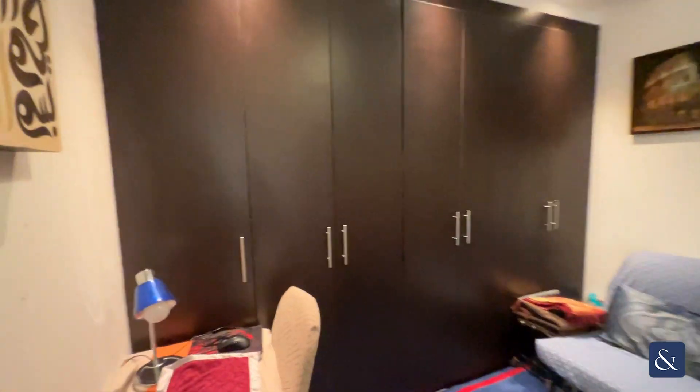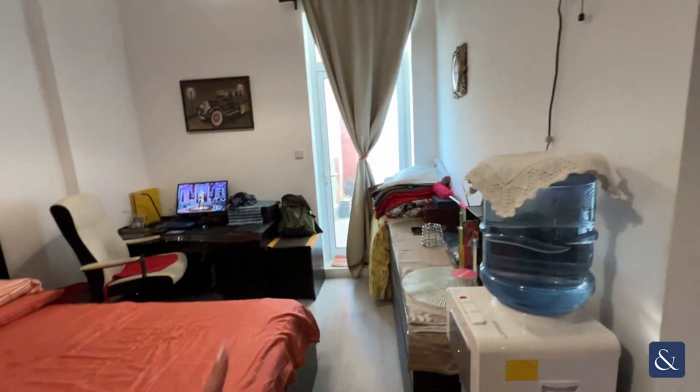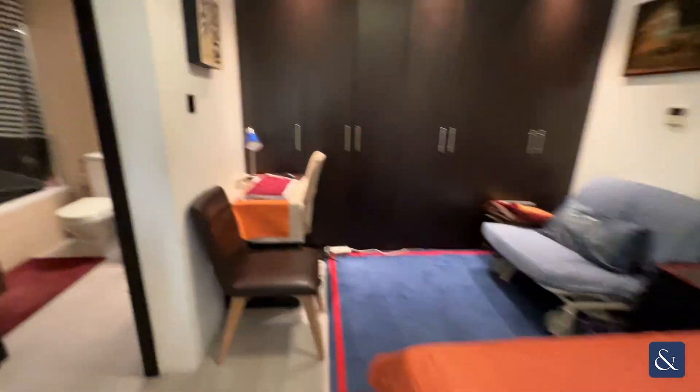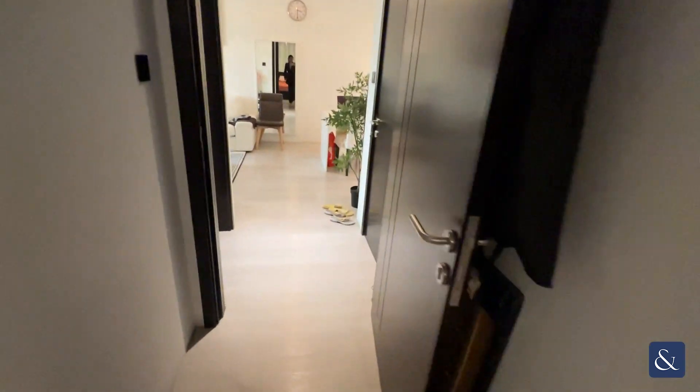And then in here you've got the master bedroom. On the left side you've got the powder room as well, some built-in closets, and you've also got access to the patio over there. If you have any questions and you'd like to book a viewing, please give me a call on 052-600-2028. Thank you so much for watching.